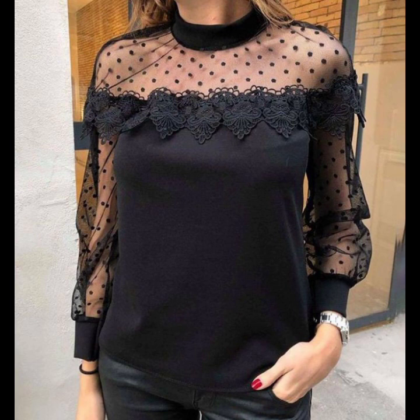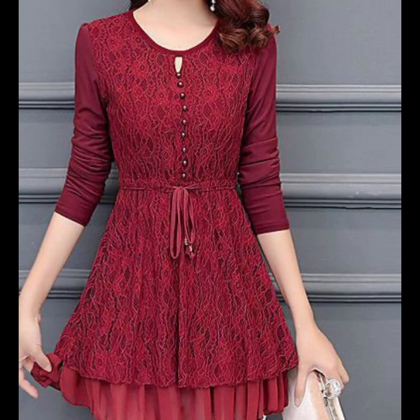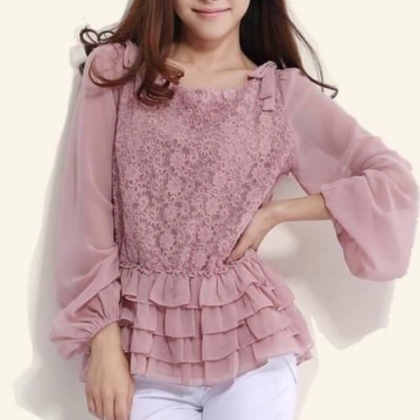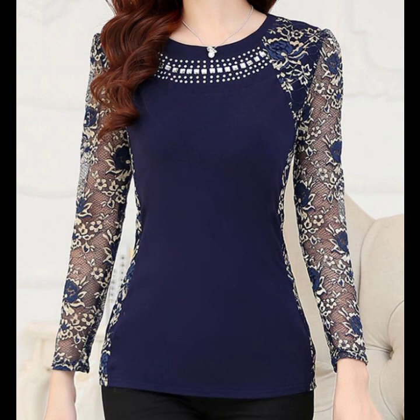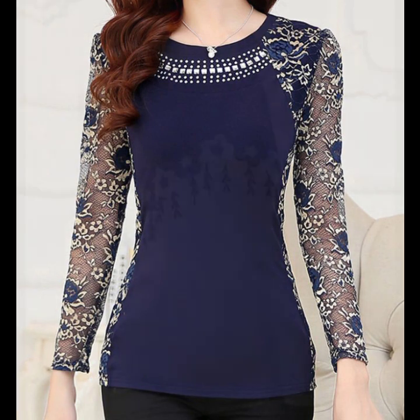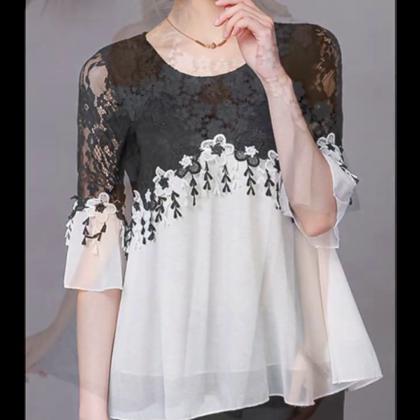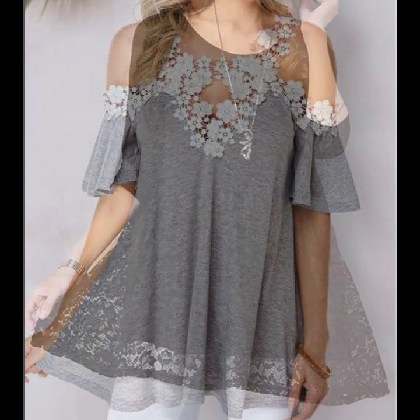Today we will tell you in this video how you can purchase blouses online. But first, if you have not subscribed to our channel Everything Style, please subscribe to my channel and don't forget to press on the bell icon, so viewers you can watch our regular updates and videos.